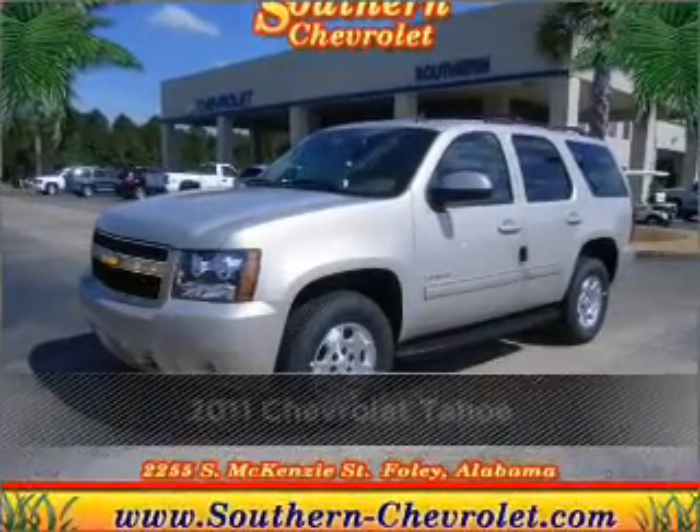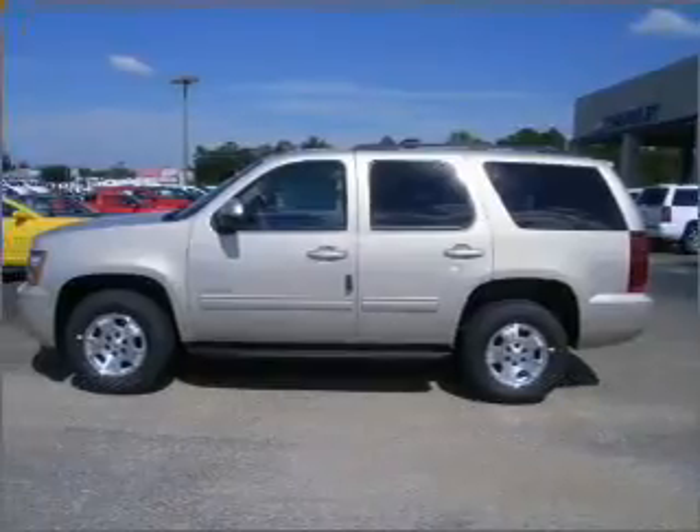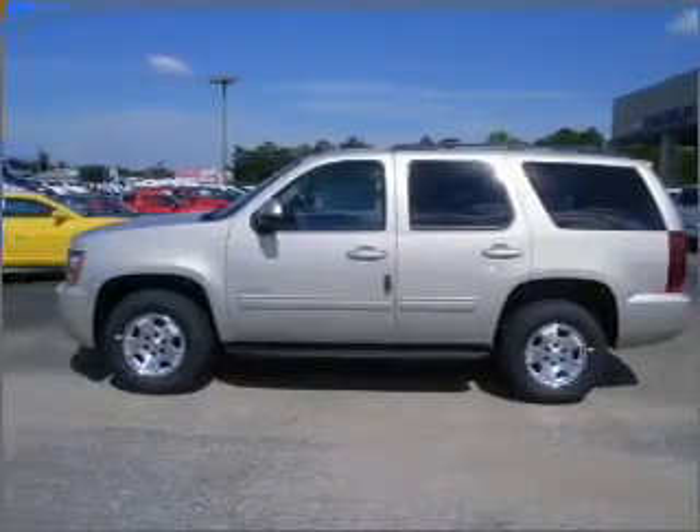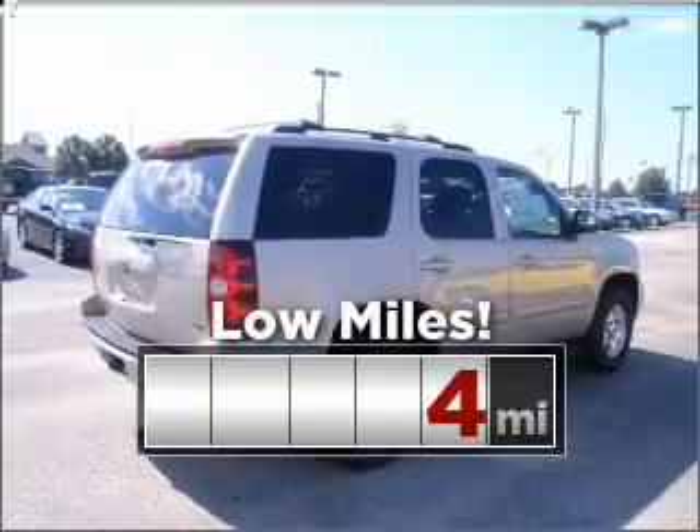Proudly presenting this 2011 Chevrolet Tahoe, a dependable automobile with great style is in your future. Purchasing this low mileage vehicle is a smart choice for the long term.